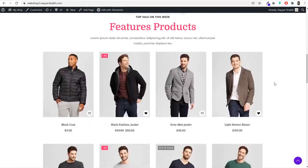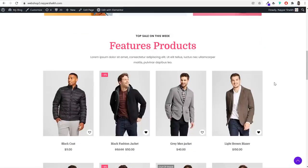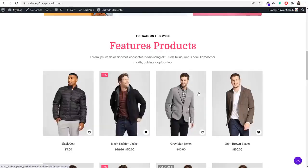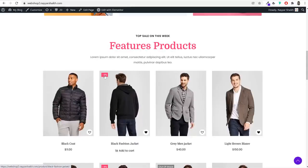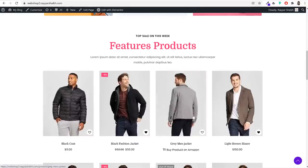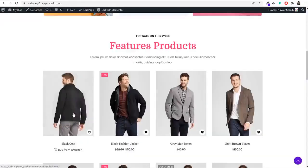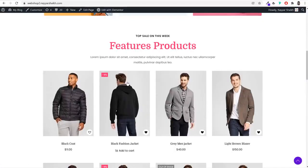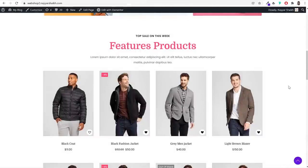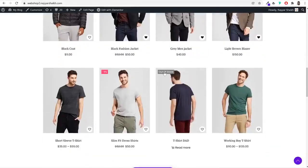Scrolling down, we have the featured products section — I'll show you how to mark products as featured so they display on the homepage. When you hover over a product, the image changes. If a product is on sale, you'll see a discount badge like 'minus 4% off.' Customers can click the heart icon to add products to their wishlist, or click 'Add to Cart' to add products to their cart. A slide-in panel appears on the right showing what's in your cart, the subtotal, and options to view the cart or go to checkout.